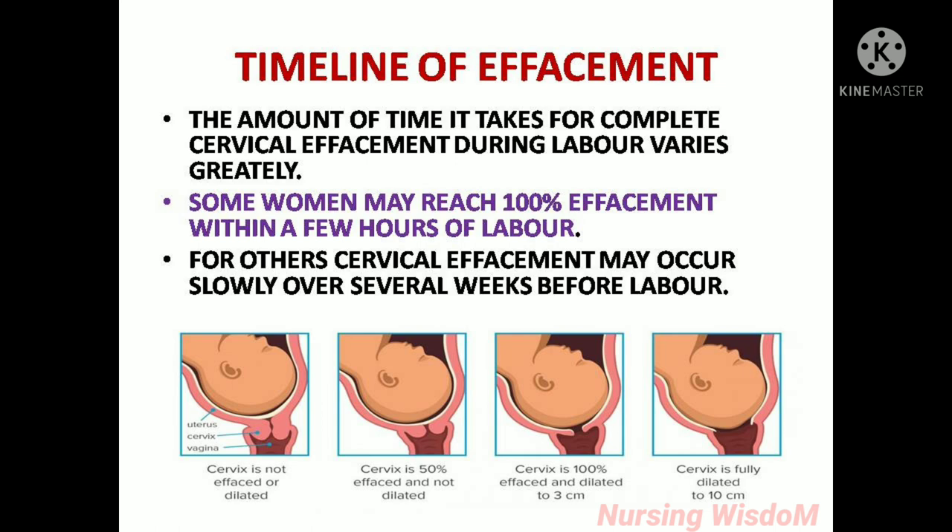The amount of time it takes for complete cervical effacement during labor varies greatly. Some women may reach 100% effacement within a few hours of labor. For others, cervical effacement may occur slowly over several weeks before labor.